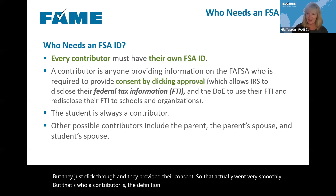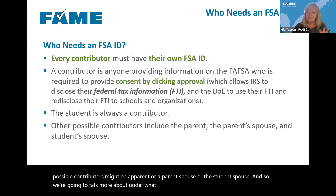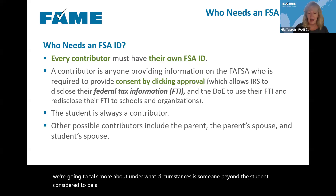The definition of contributor is anyone who has to provide consent, so other possible contributors might be a parent, a parent's spouse, or the student's spouse. We'll talk more about under what circumstances someone beyond the student is considered to be a contributor, meaning they have to have their own FSA ID.